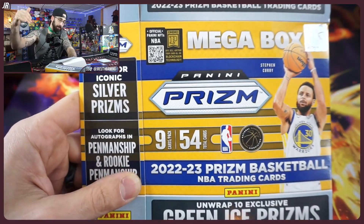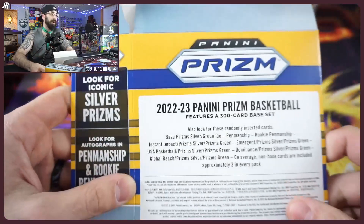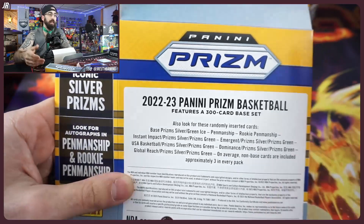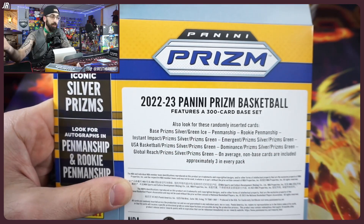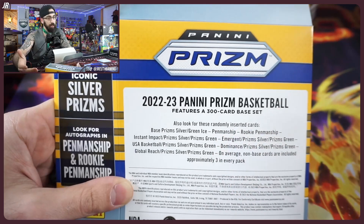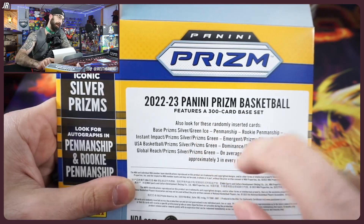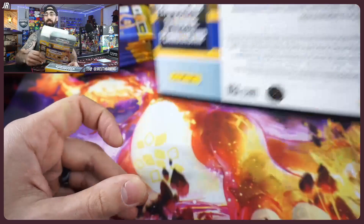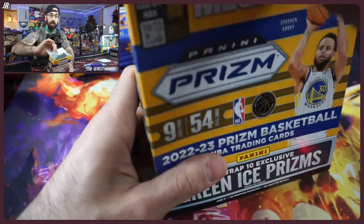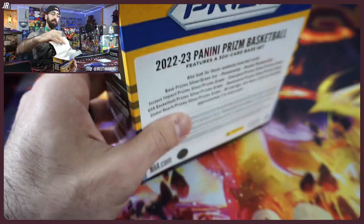Whether you're hunting now or coming back to this product in the future, green ice rookies are what you want. Just like all other mega boxes, there are no numbered cards, but there could be autos — rookie penmanship. Being real honest: I'm ripping fanatics exclusive products and the green ice is what we're looking for.